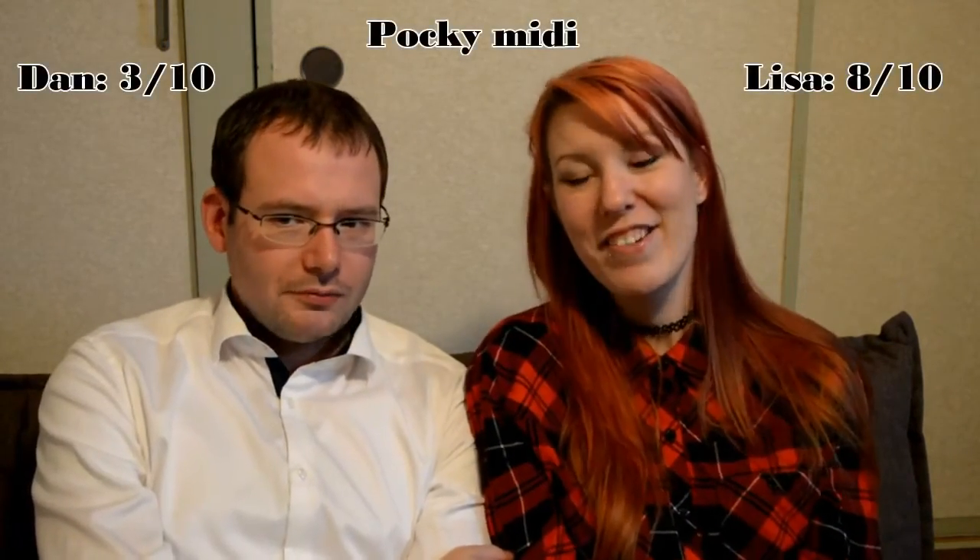It's got less of a sour tang to it, but it's still far too milky for me to ever enjoy it or want to eat it again. 3 out of 10. That for me was an 8 out of 10.